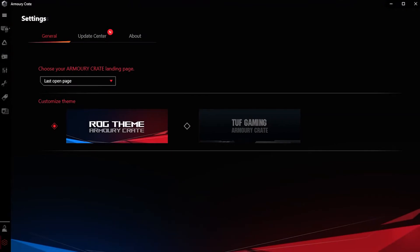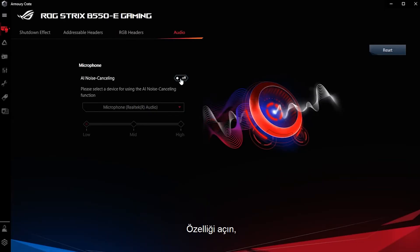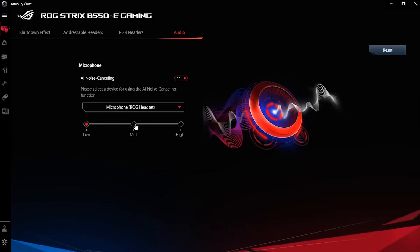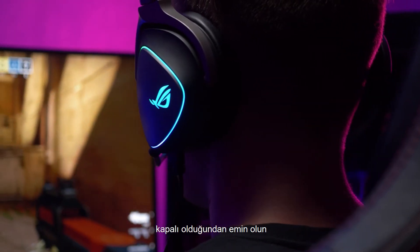Setup is super easy, too. First, open Armory Crate and find the AI noise cancelling microphone feature under the Audio tab. Turn on the feature, choose your audio device, and set the preferred noise cancelling level. To avoid warping your voice, make sure any other apps that have their own noise cancelling features are turned off.